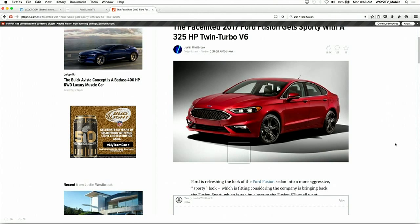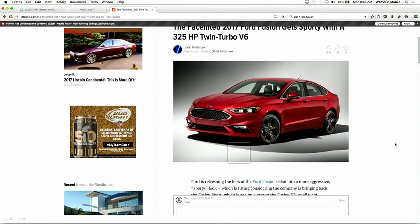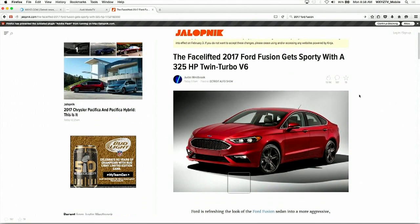We've also got the hybrid, which we'll be improving the efficiency on, and the plug-in hybrid — the only plug-in hybrid in the segment, which reinforces our position toward being the number one plug-in hybrid seller in the country.